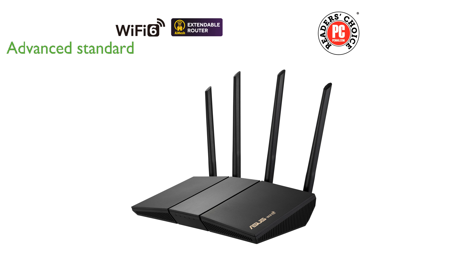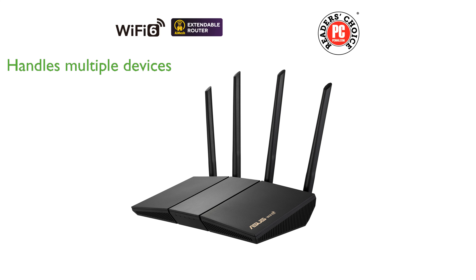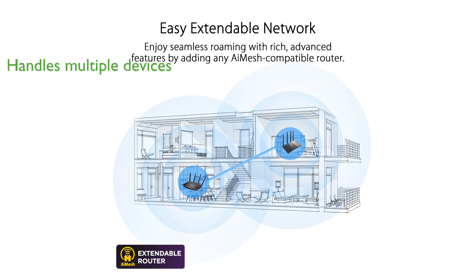which enhances efficiency and throughput for all your connected devices. With MU-MIMO and OFDMA technologies, the ASUS AX3000 can handle numerous devices simultaneously, making it perfect for busy households with multiple users.